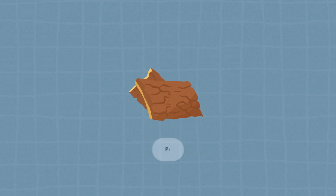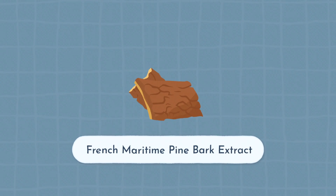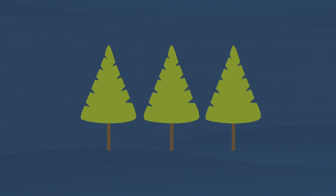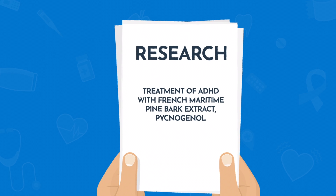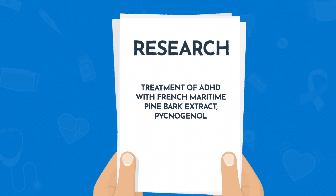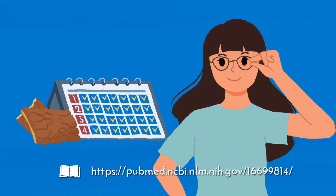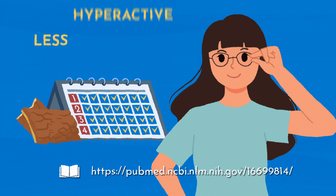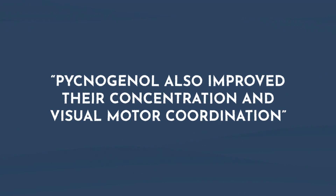The last herb we're going to talk about is called pycnogenol, also known as French maritime pine bark extract, and it comes from a pine tree. In a study titled 'Treatment of ADHD with French maritime pine bark extract, pycnogenol,' this study found that after one month of taking pycnogenol, people had a statistically significant improvement in their hyperactivity, impulsivity, and attention. That's huge, especially because you can get pycnogenol over the counter. They were also able to improve things like their concentration and even their visual and motor coordination.